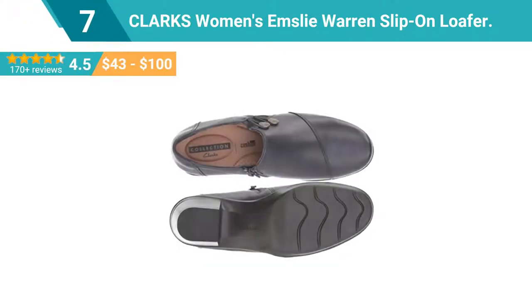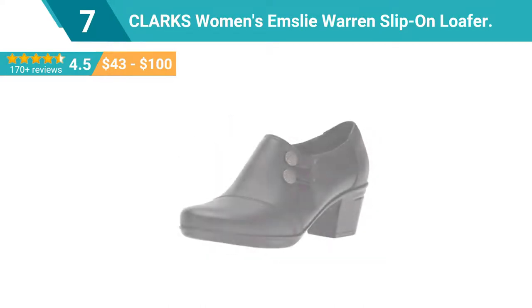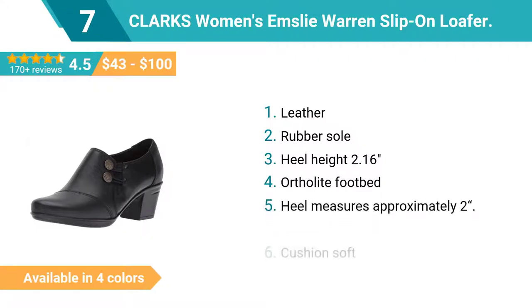Number 7: Clark's Women's Emsley Warren slip-on loafer. The Emsley Warren is an exciting new shoe from the Clark's collection, great for work or play. This slip-on heel will keep you comfortable with cushion soft technology and an OrthoLite footbed.